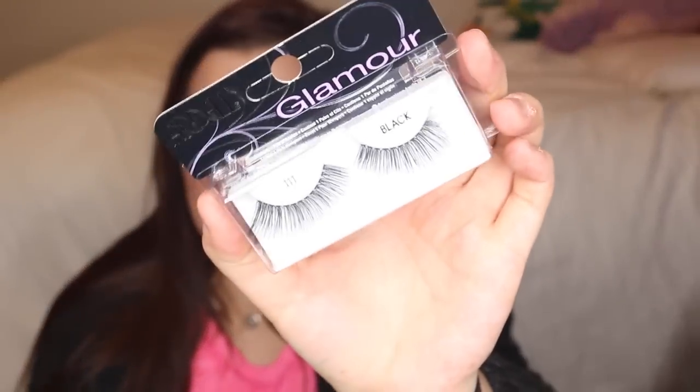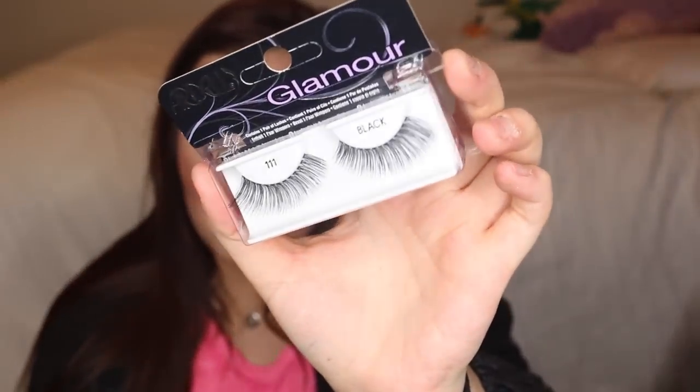I picked up some more eyelashes — the Ardell Glamour in 111. I really wanted the 113s but couldn't find them anywhere except online, so I grabbed these in-store. They're really pretty, long, wispy, and fluttery, and the band looks really easy to work with like all Ardell bands do. I might actually use these in an upcoming all-drugstore Valentine's Day tutorial.